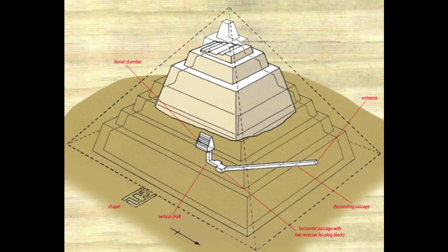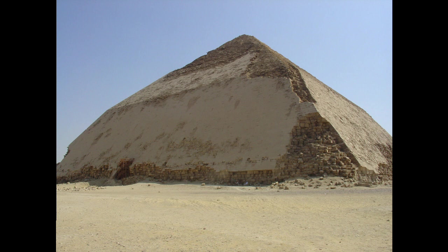They learned an important lesson with Sneferu's Bent Pyramid that they would take to heart at Giza about the importance of a firm foundation. As the Bent Pyramid started to settle while being built, causing it to crack under its own weight. Modifying the slope at the top was the only way to reduce the stress and keep the pyramid from crumbling.